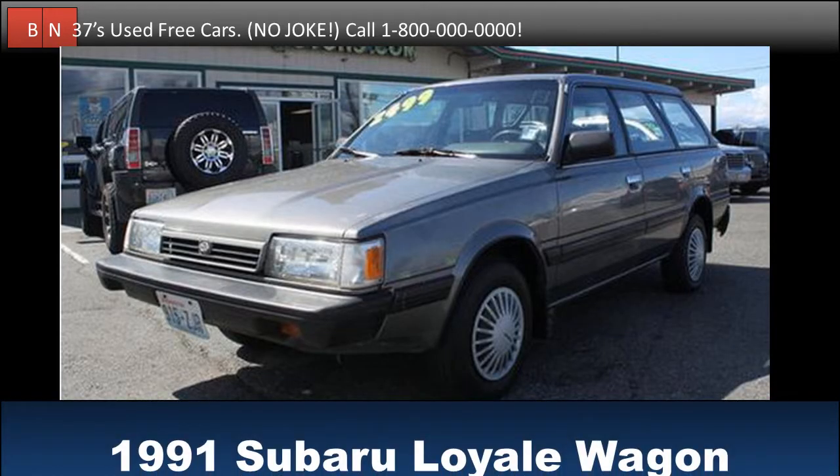Test drive this 1991 Subaru oil wagon for free. Buy it for free. One of a kind tan paint. Only 89,345 miles. Check it out when you get the chance.